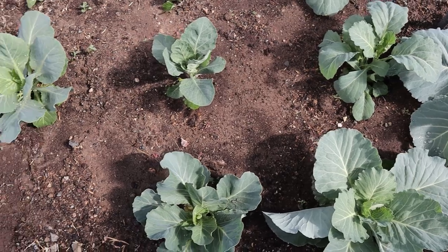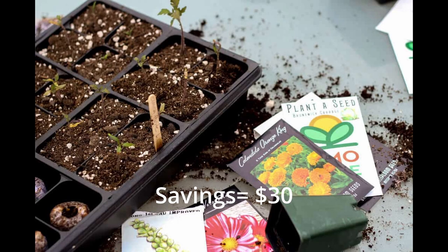To break down those prices: let's say a pack of seeds is three bucks on average. If my planning prevents me from overbuying, let's say, 10 packs a year, that's $30 that I've saved.